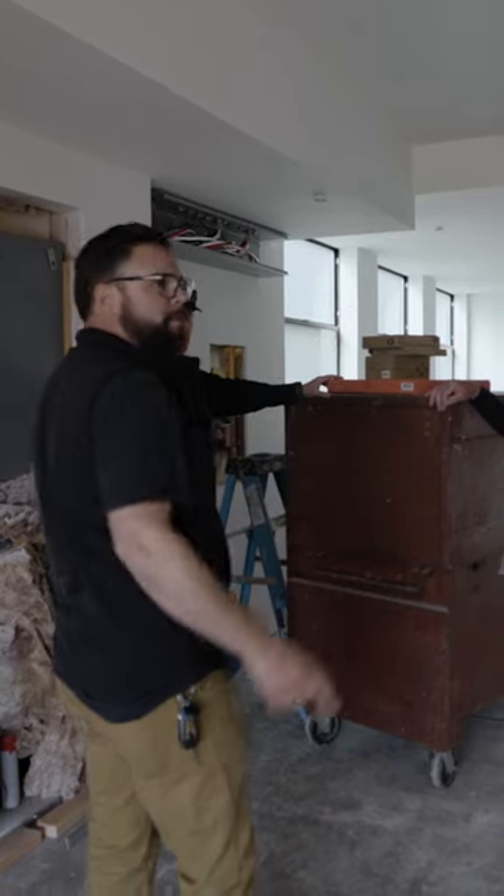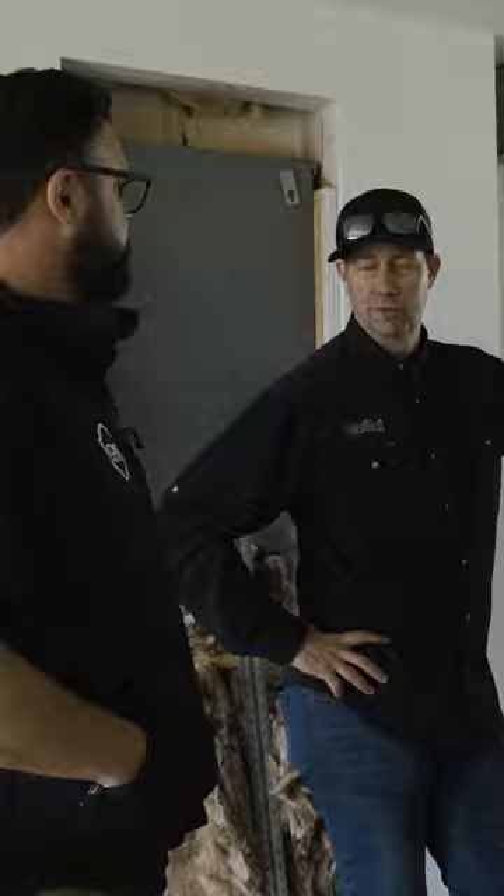The power outage transfer switch closes, backs up the sub panel, and it'll run on batteries. We also have prep for batteries on the wall behind us.